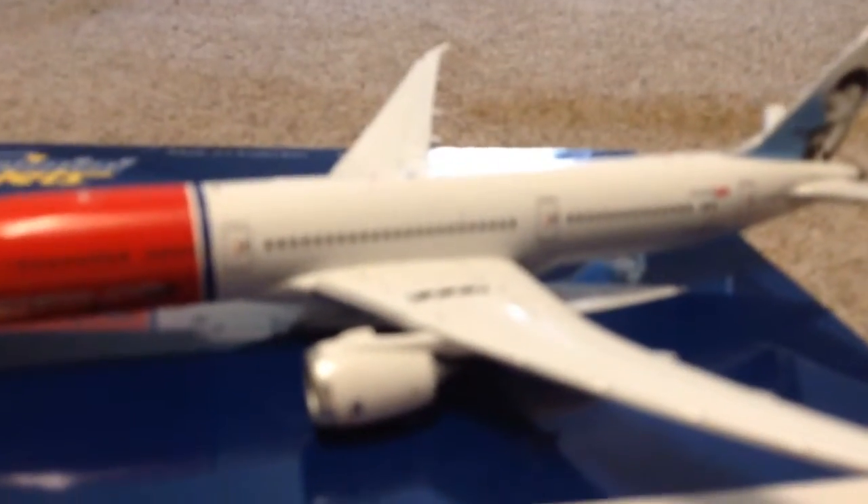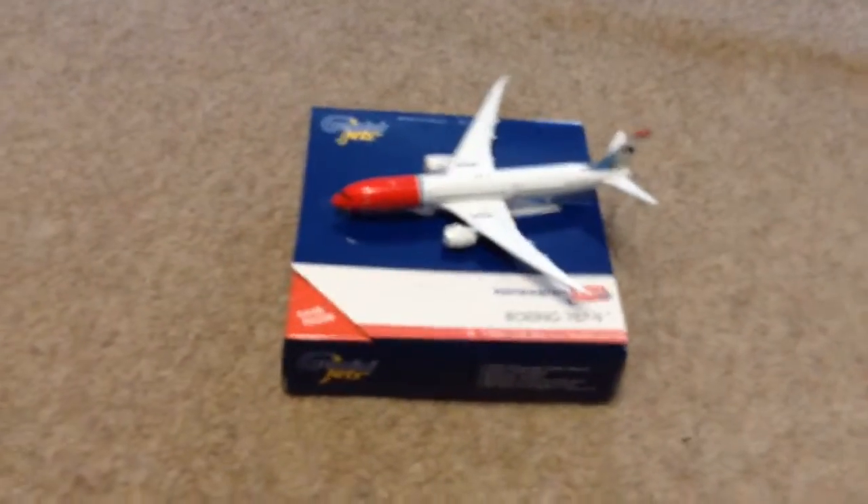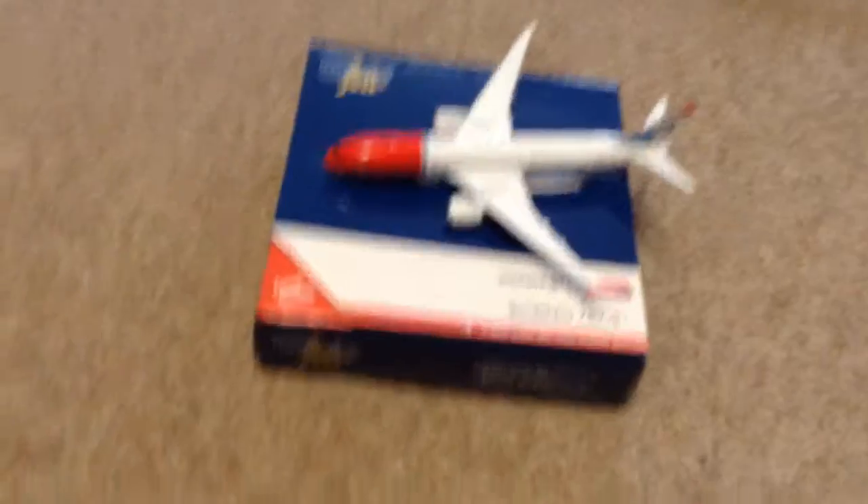All the little livery details are on there and all the engines spin, though the front one doesn't spin that well. This model has two big Rolls-Royce engines, and these aircraft go from Oslo and Gatwick to America.